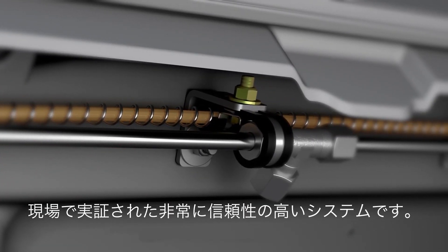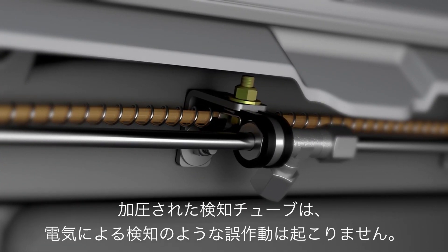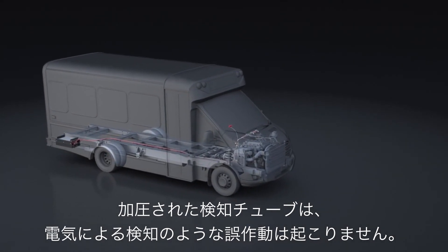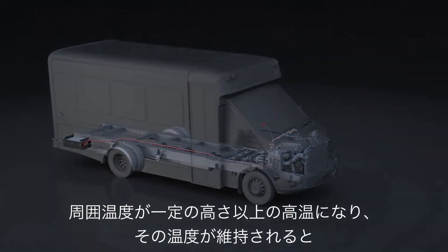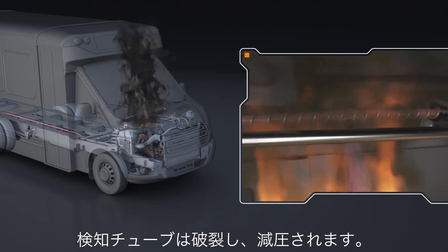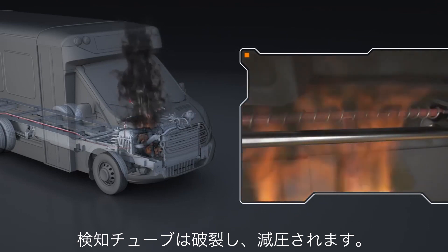Field proven and extremely reliable, the pressurized detection tube system does not rely on electrical sensors, removing the possibility of false readings. When the surrounding air reaches and sustains a very specific high temperature, the hydropneumatic detection tube will rupture and depressurize.